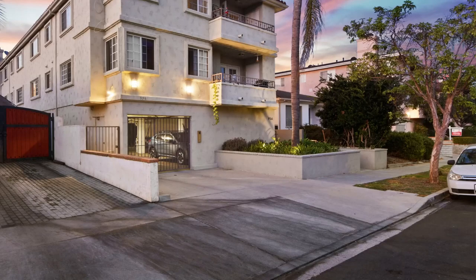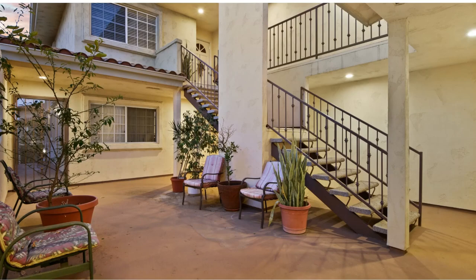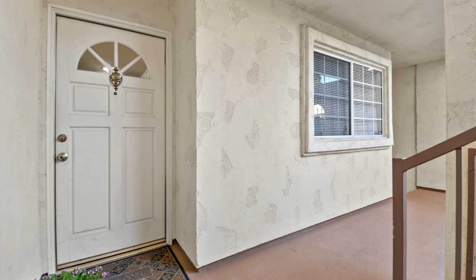Here you can actually see that it does have underground parking, which I absolutely love. It's actually a small complex — a four-unit condominium. What's nice about that is it's you and three other neighbors taking care of your unit.